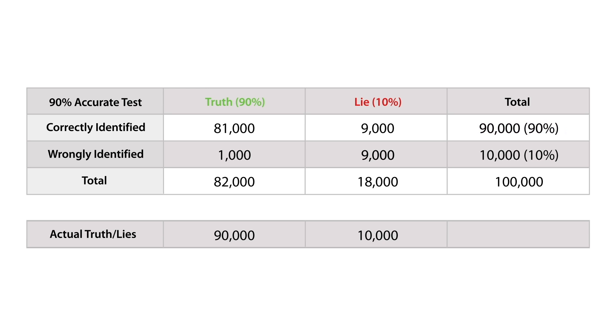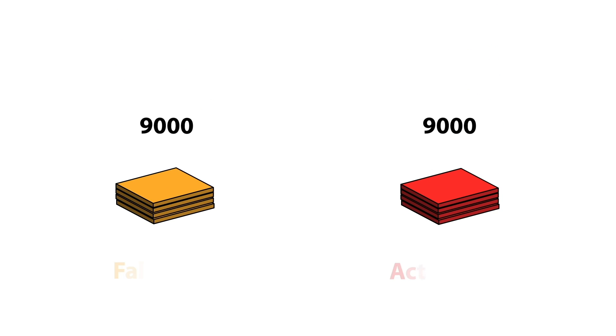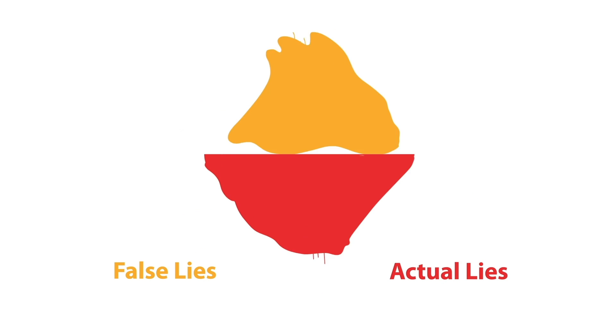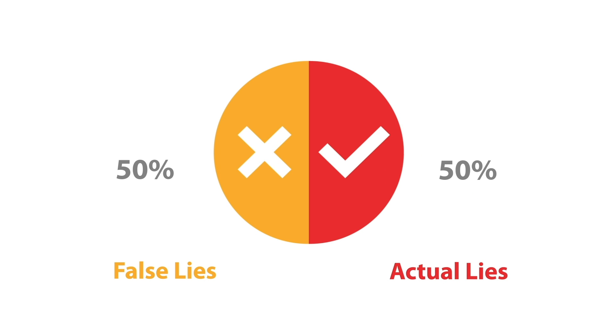But here's the all-important thing. The lie detector accused 18,000 statements of being lies, even though only 9,000 of them actually were lies. If it accuses you of lying, there's only a 9,000 out of 18,000 probability that you actually are lying. That's a half — 50%. Even though it correctly labels 90% of the statements truth or lie, it's no better than flipping a coin at predicting whether you're telling a lie.